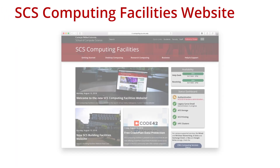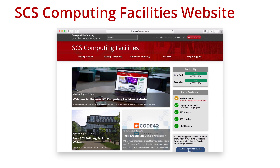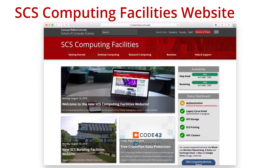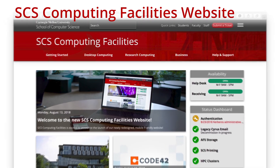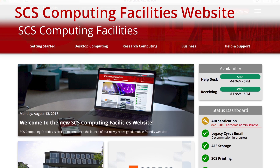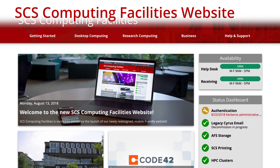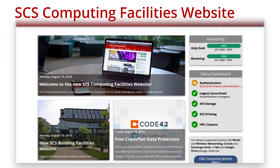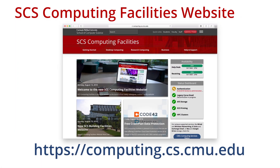The SCS Computing Facilities website, also known as the Help Pages, is our online resource for documentation, tools, and news about computing at SCS. You can use these pages to learn more about the computing environment, manage passwords and account preferences, and keep up to date with current events that affect the facility. Visit computing.cs.cmu.edu.